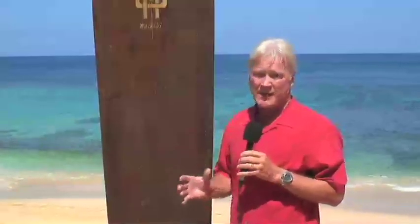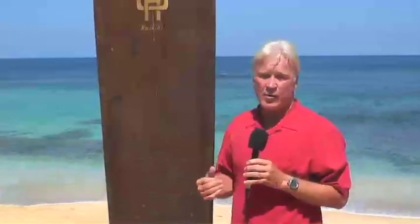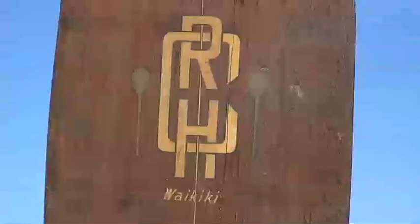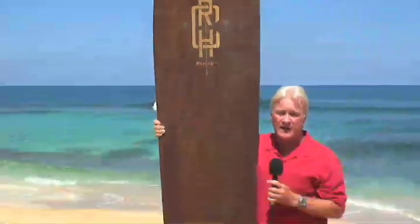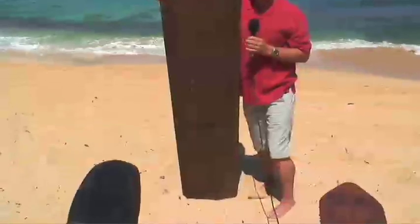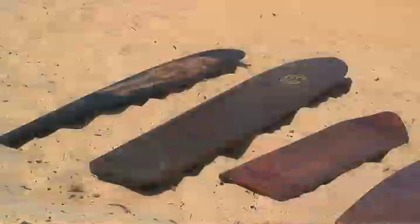Moving on in our timeline, from the alaia boards made of solid wood came the plank boards. In the late 1800s and early teens, they began to import redwood and cedar from the U.S. mainland for construction projects. This board was made and ridden in Waikiki and represents a great era for plank boards — the size of the plank pretty much dictated the shape of the board. This is a really good representation of a 1920s redwood plank board.